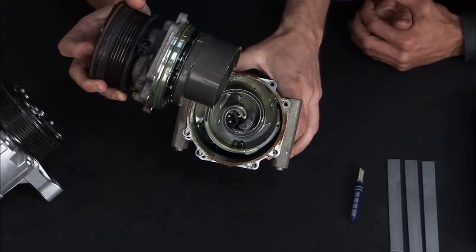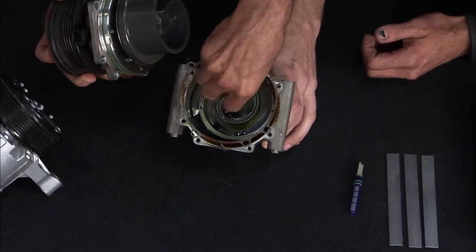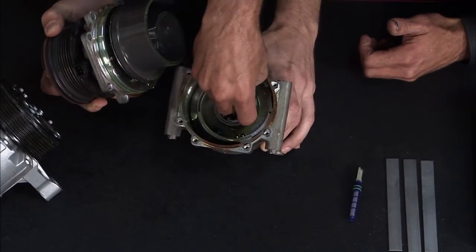An AC system isn't a whole lot different than an engine or a lubrication circuit. If you've got a failure, you can scatter a lot of parts — shrapnel, big ones and small ones. It'll circulate through the system, so you've got to tear it down and try to clean them.